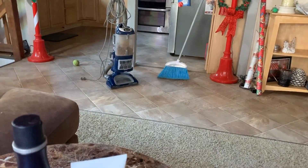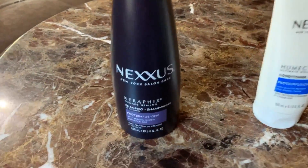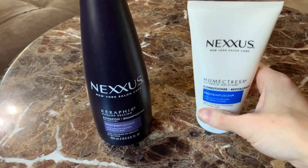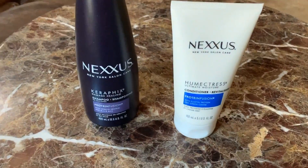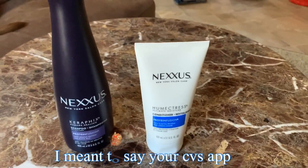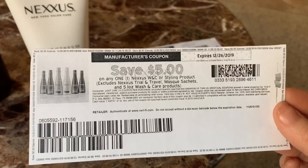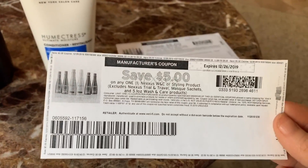Forgive the broom and the vacuum — I just got done cleaning the house. But I bought the Nexus shampoo and conditioner. The shampoo itself was $15.49 and the conditioner was $10.99. You can use $5 coupons on CVS.com, or if you don't have those, you can print $5 coupons at coupons.com. I don't think those are available anymore, but you can print coupons from coupons.com.